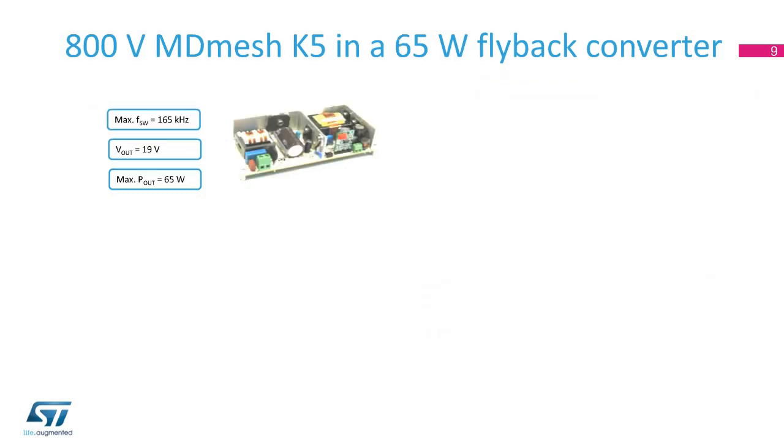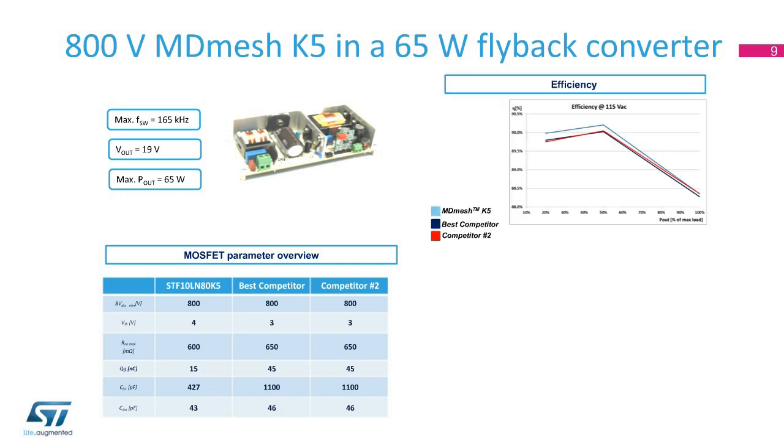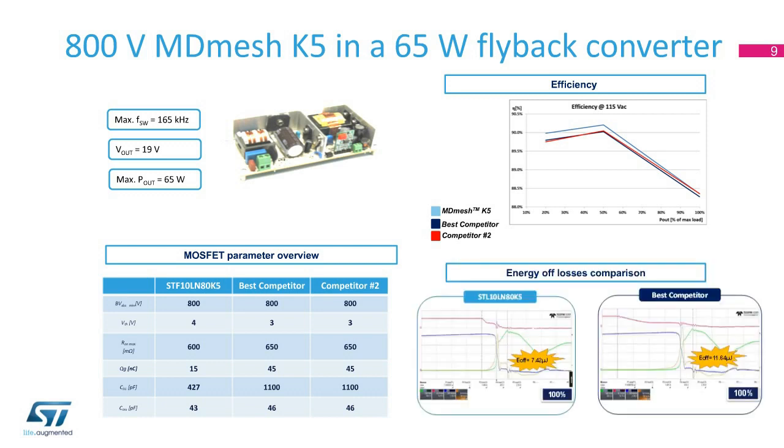In the 65-watt LED driver application test, based on flyback topology, we compared ST's STF10LN80 K5 with two competitors' devices having similar on-state resistance values. The main difference between the three devices is the gate charge and capacitance, which is much lower for ST's device. The test confirmed the higher efficiency of ST's device over the entire load and lower energy dissipated during turnoff.